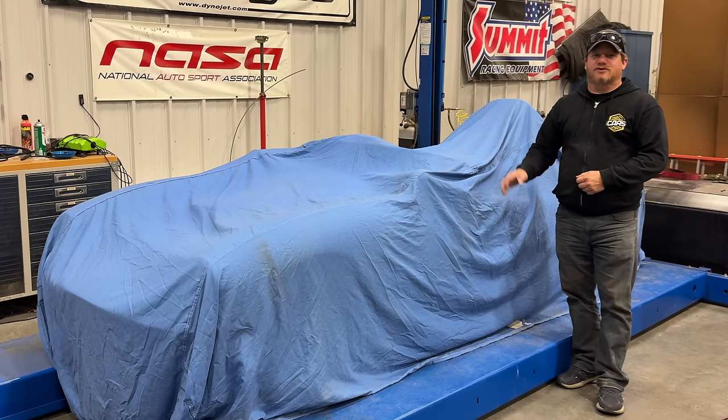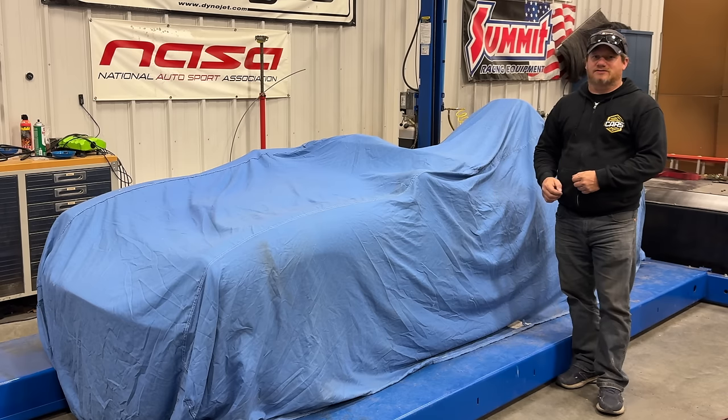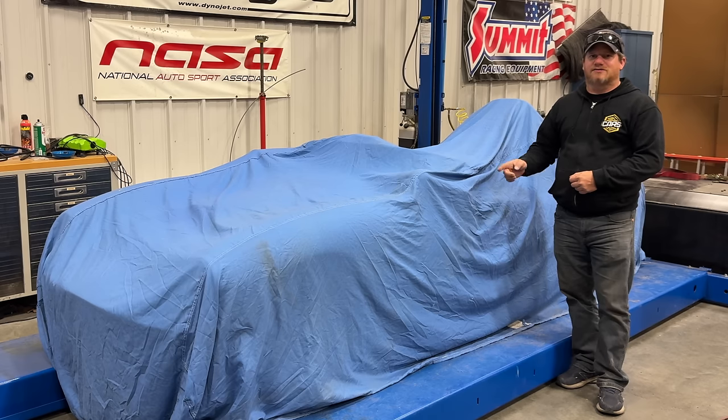Welcome back. Everyone is wondering what is underneath this cover. In the last video I made a trip north of Detroit in Michigan and picked up a bunch of cars that were abandoned in a shed. I loaded up the cars and brought them back and showed all the cars except for this one. There were a lot of good guesses on what's under the cover — everything from Lotus to Jaguar. Let's pull back the cover and find out.